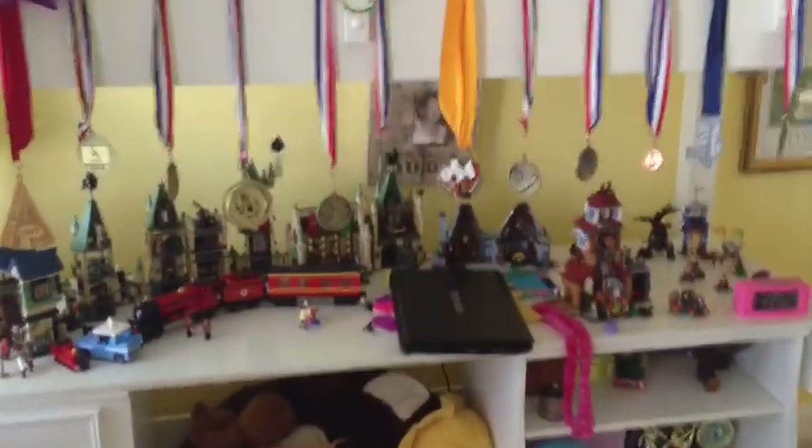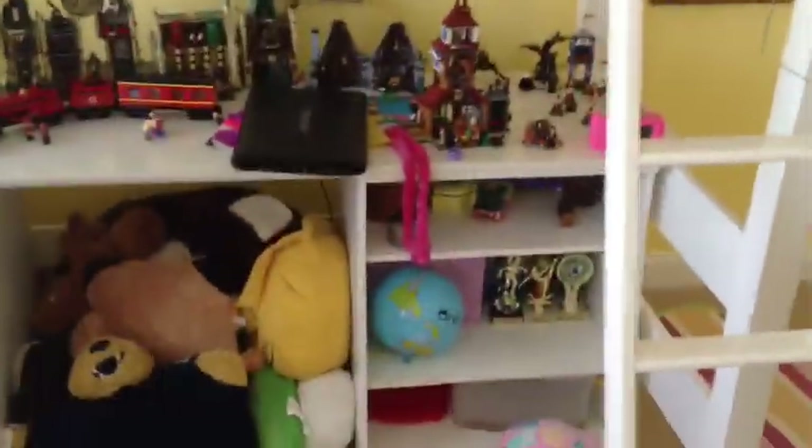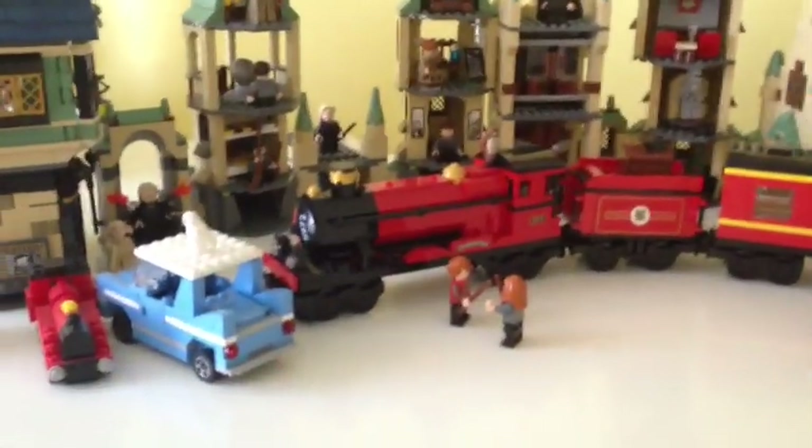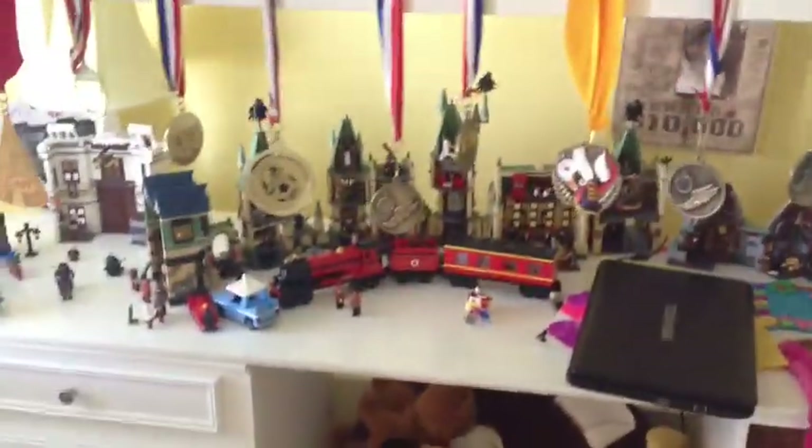I snuck into my oldest daughter's room to show you her Lego collection. We're actually on our way to the mall today to hit up the Lego shop and pick up a project that her and I can do together - something big. She's done all of the Lego Harry Potters - every single one is here. She put them all together herself. She was 10 when she started, she's 11 now. I thought it'd be cool to get something very large for us to do, so we're gonna head there now and pick something out at the Lego store.